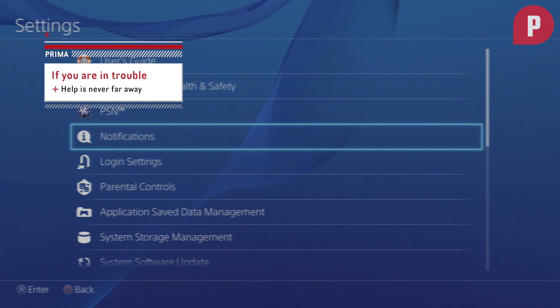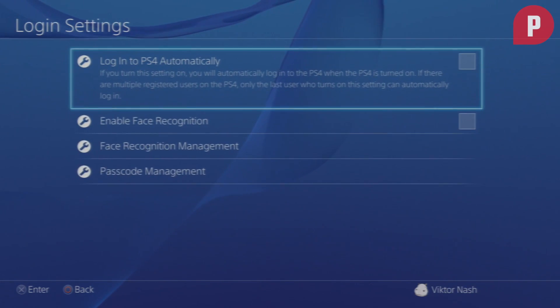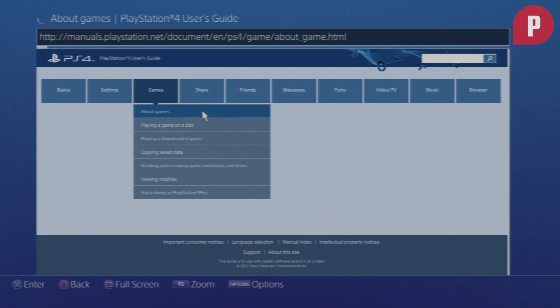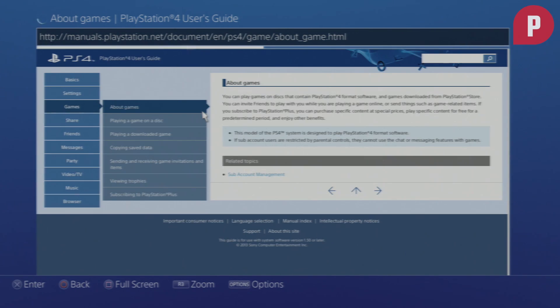In the settings tab, you can adjust your login settings, parental controls, and other fun options like language and time. There's even a user guide to help you out if you're having any specific problems like network connection or safety issues.